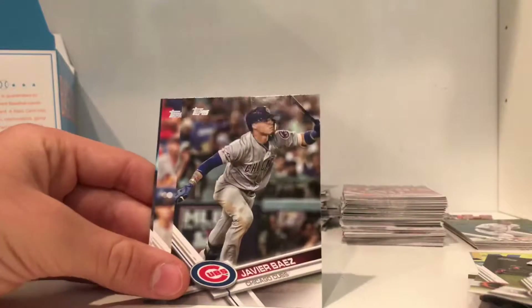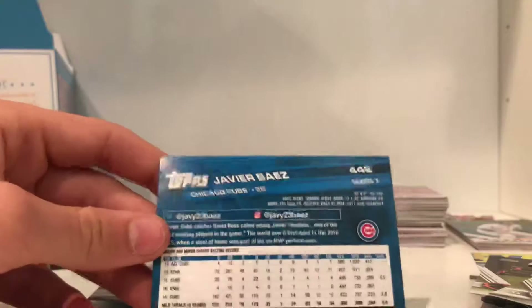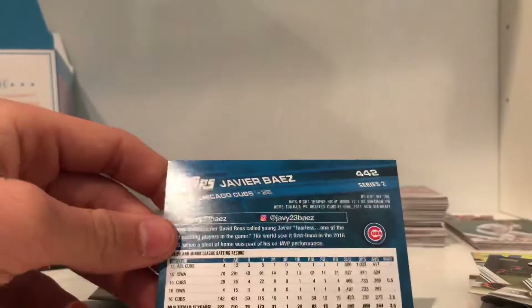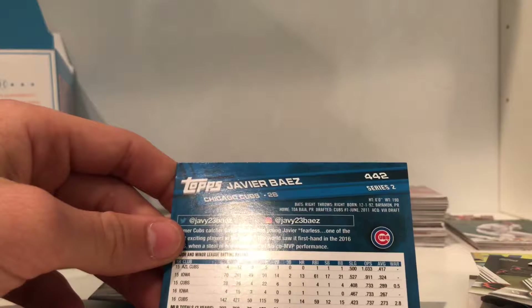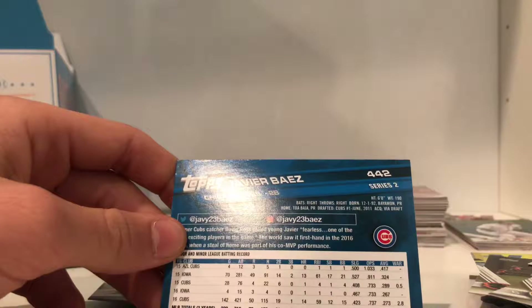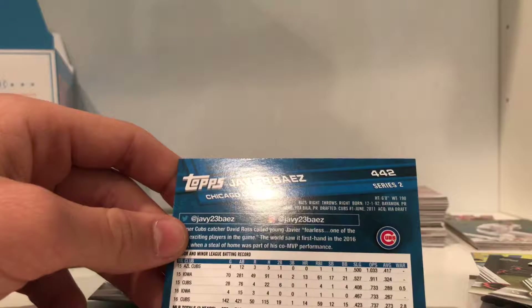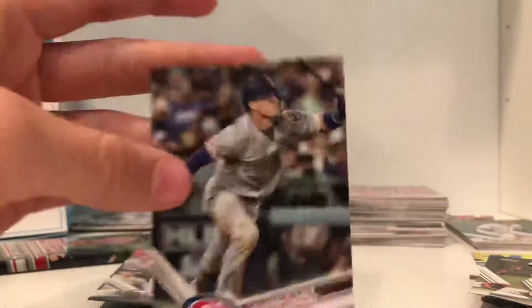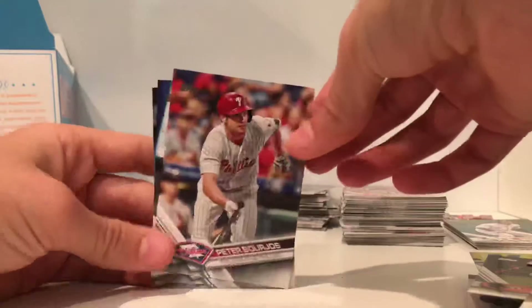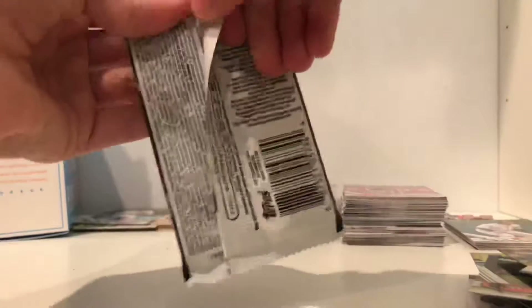There he is — Javier Baez. We got this guy's signed card. Look at his stats: played for the Cubs last year, scored 50 runs, 14 home runs, .273 average. He's a decent player, and because it's a World Series card that makes it even more special. It was the first Cubs World Series win in over a hundred years, so that's really cool.